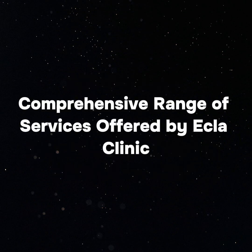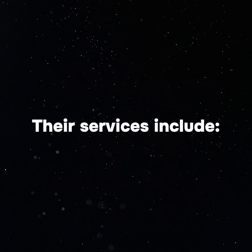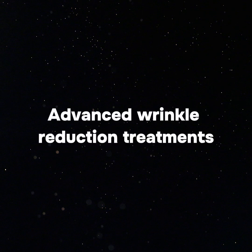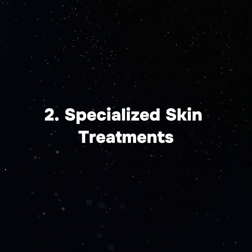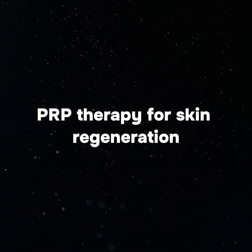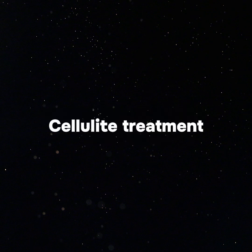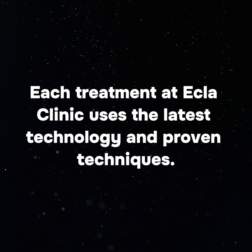At Ecla Clinic, they offer a wide range of advanced aesthetic treatments designed to transform your skin. Their services include: Botox and dermal fillers — advanced wrinkle reduction treatments, natural-looking volume enhancement, and facial contouring procedures; specialized skin treatments including medical-grade chemical peels, microdermabrasion, and PRP therapy for skin regeneration; and body contouring solutions such as non-invasive fat reduction, cellulite treatment, and skin tightening procedures. Each treatment uses the latest technology and proven techniques.